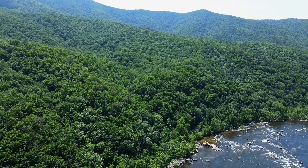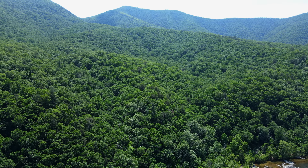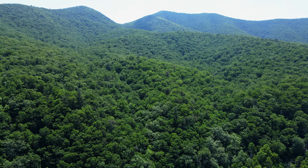We planned all along to have a short day and camp at the base of these mountains in the gorge. It was a good decision.